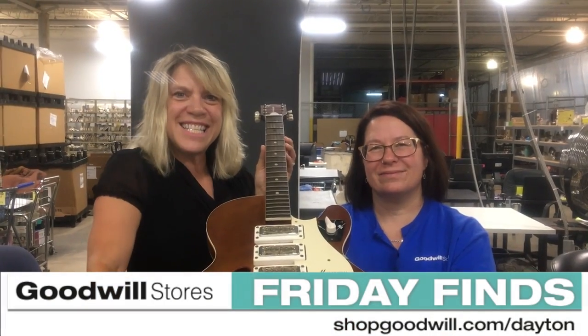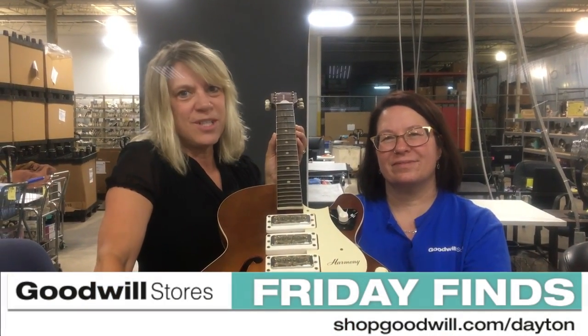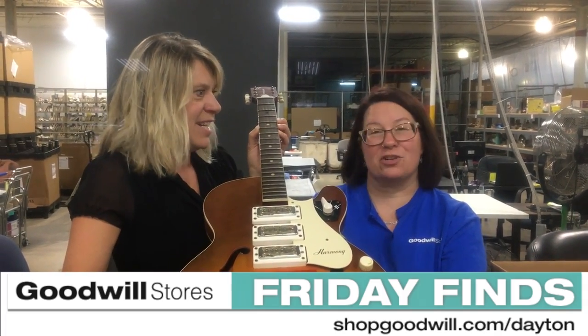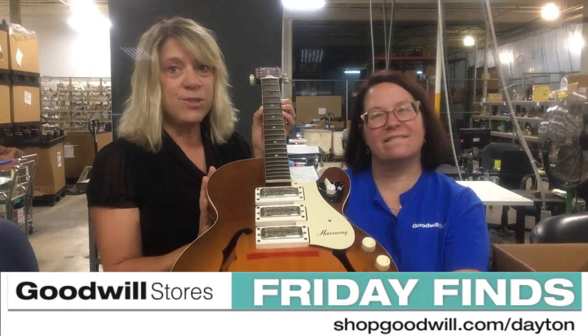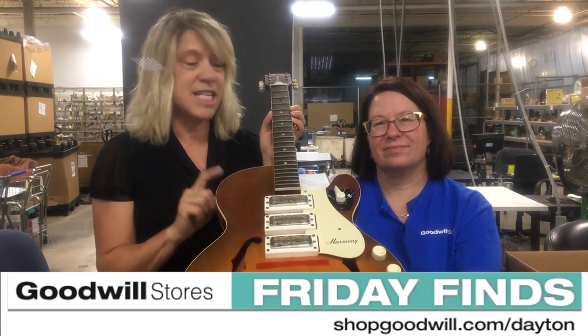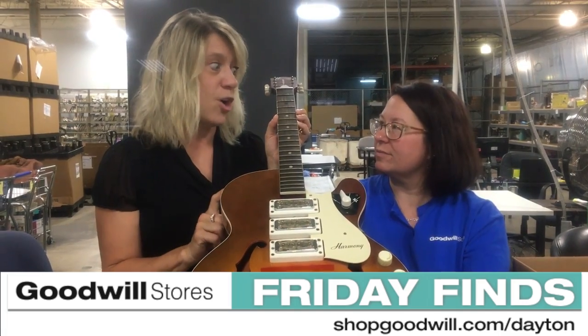Hi everyone, it's Cindy and Donna again with shopgoodwill.com/Dayton with our Friday Find. This is a great one too. If you're a music buff or you're a collector, this guitar is not just any guitar.